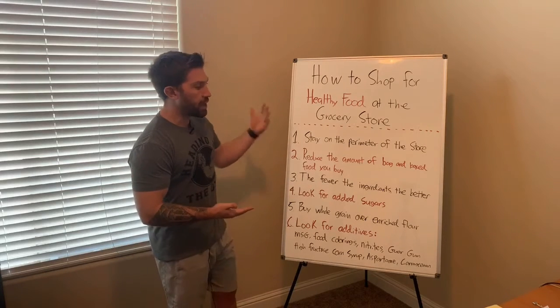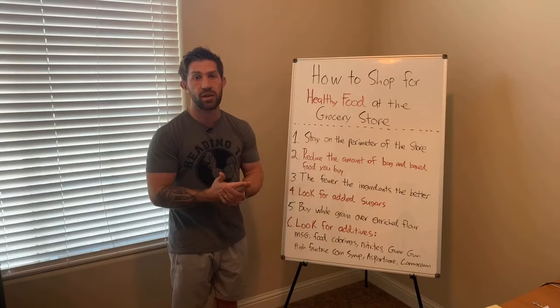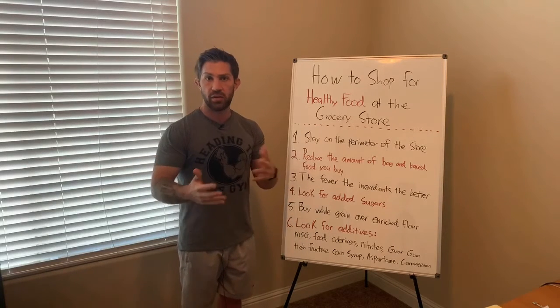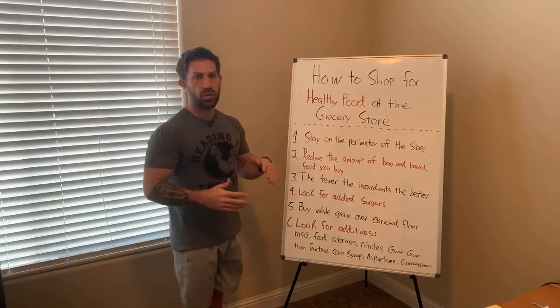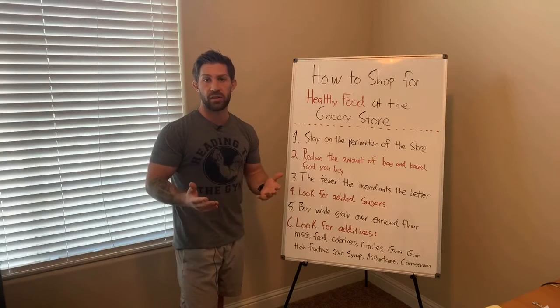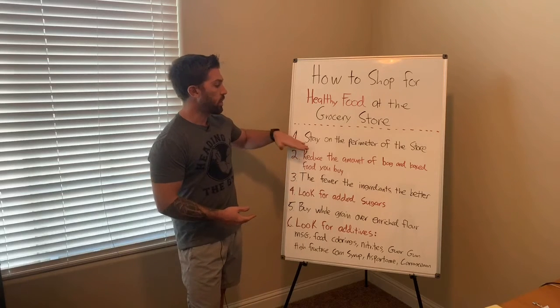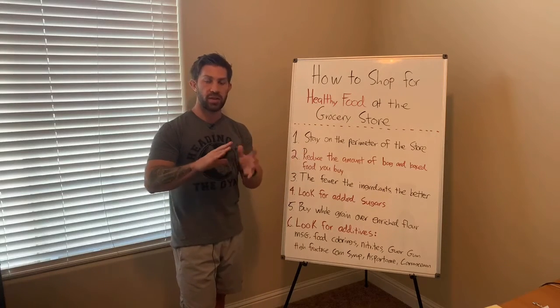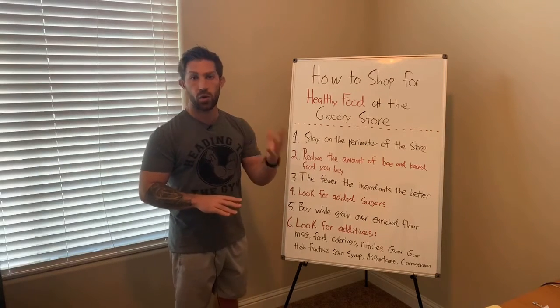It doesn't mean that you can't buy pastas, breads, or packaged food here and there, but you want to try to reduce the amount of processed food that you're buying if you're buying a lot of it. If most of your diet comes from processed food, simply remembering to stay on the perimeter and buy things there will give you a much easier time getting whole food nutrition.